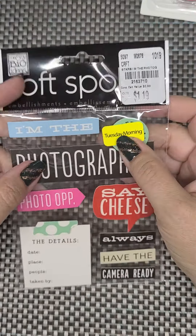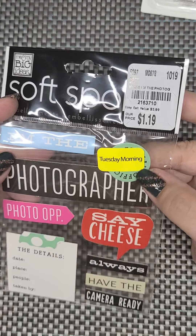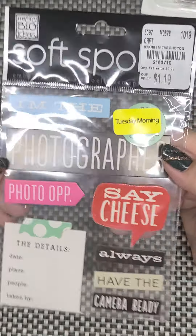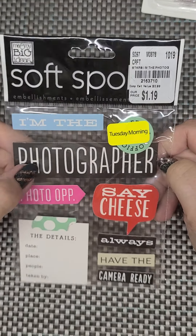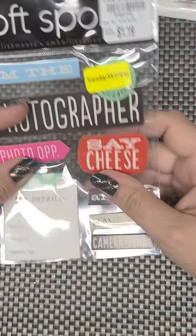And then I got this for 20% off as well. It was $1.19. This I actually got for my son's scrapbook. So I got those.